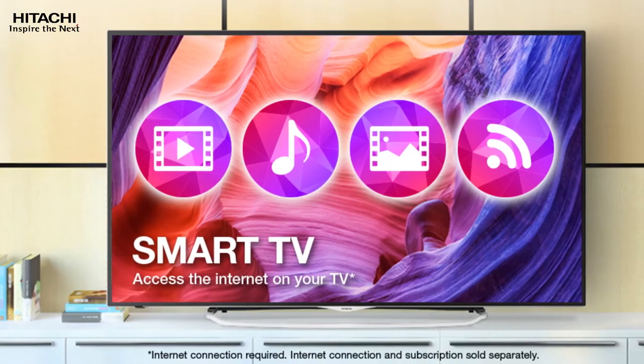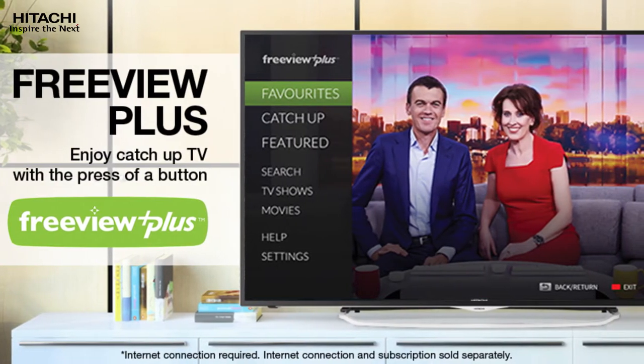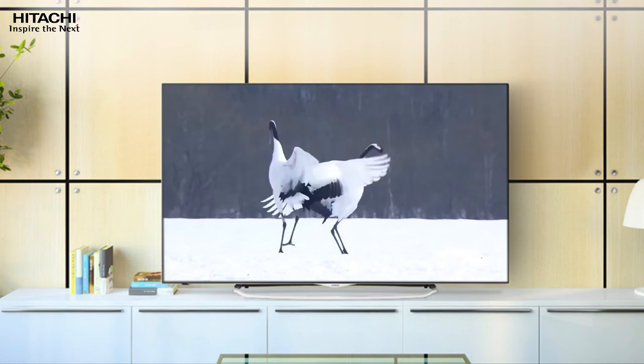Equipped with Smart TV applications, it also allows you to browse the web or select Freeview Plus by simply pressing a button on the remote to access catch-up TV in your area. All you need is an aerial, internet connection and your Hitachi Smart Pro TV, and you're ready to experience a whole new level of home entertainment.